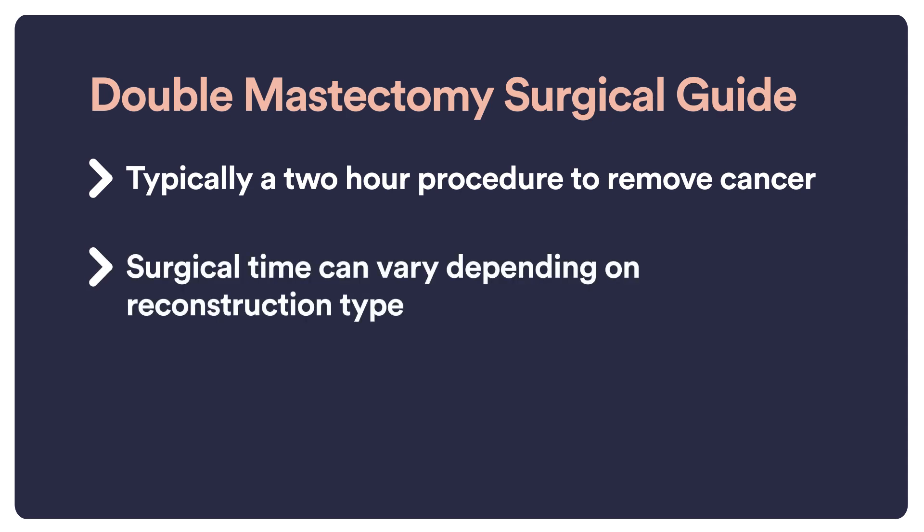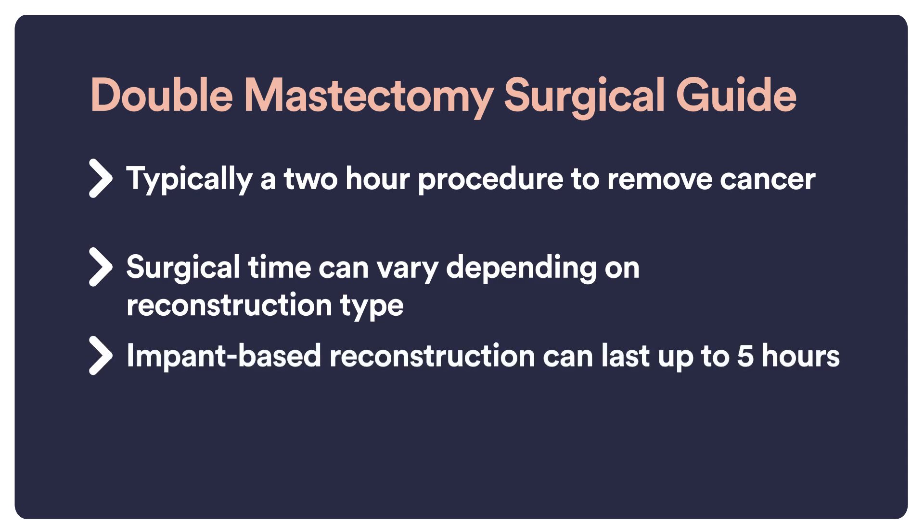The length of the reconstruction can be quite variable. With implant-based reconstruction, it can take two to three hours, so that the total surgery is four to five hours.